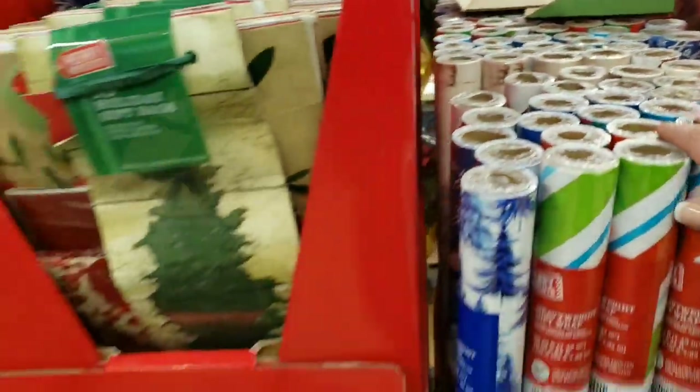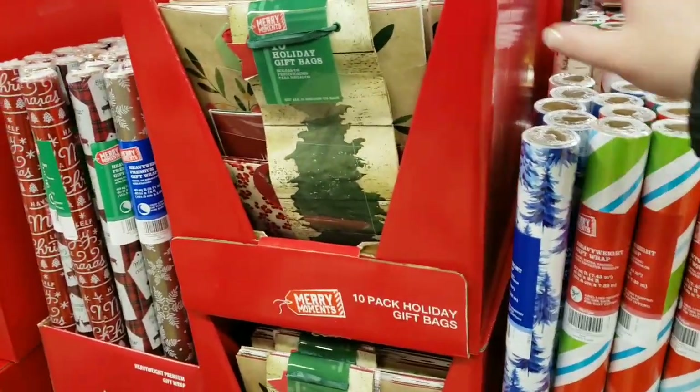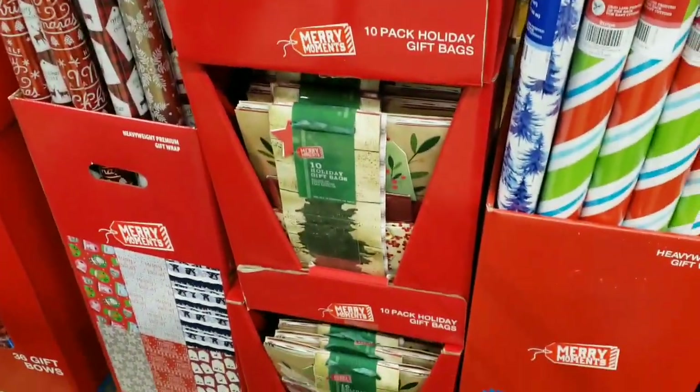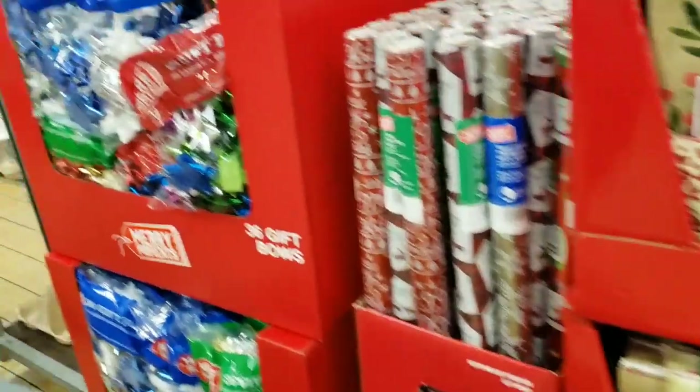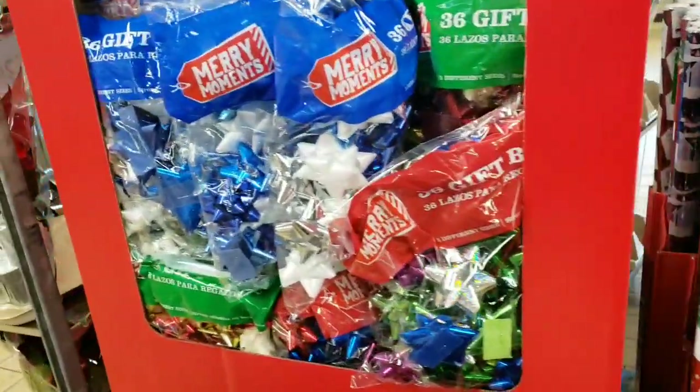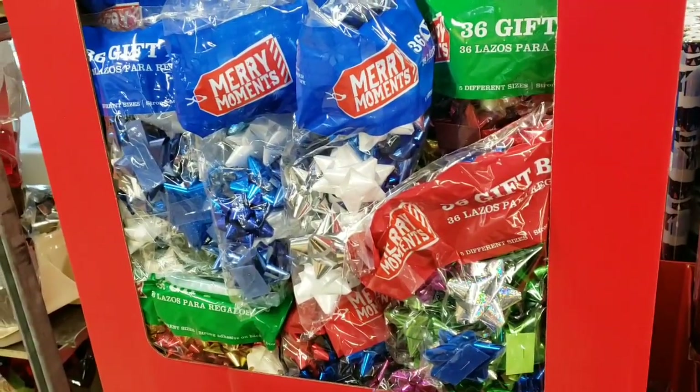They added a 10-pack of holiday gift bags in all different sizes, and those are going to be $4.99. Then they did add bows — there's no price on the bows — it's a 36-bow set.